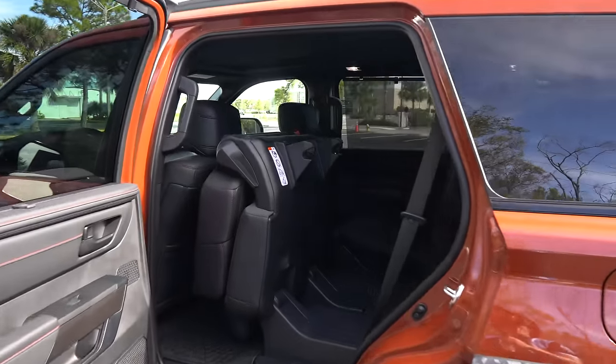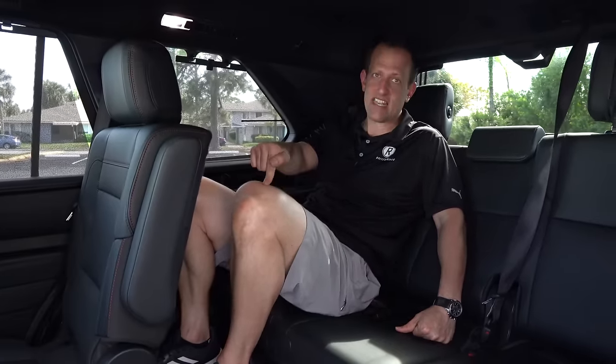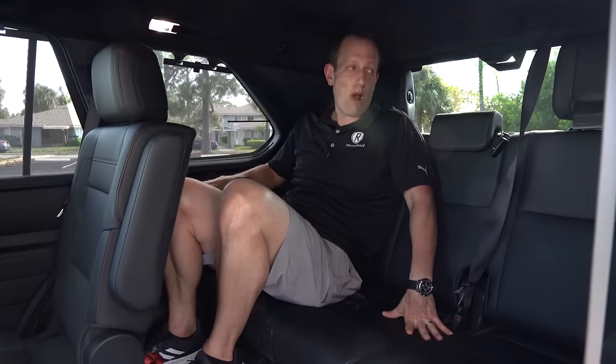Third row time, and this is where the Sequoia comes up short compared to the Yukon and the Tahoe. Look at how high my knees are — these seats are not very comfortable. They're totally flat and the material is not as nice as the rest of the vehicle. You do get red stitching and a nice armrest area, but it's as hard as a plastic rock. There is a little bit of recline, but my knees aren't going anywhere. You do have a USB-C on this side with a little storage tray, and another USB-C for the other passengers on the opposite side. Thank God we have electric tilting seats to get back here, because otherwise it would be super painful.